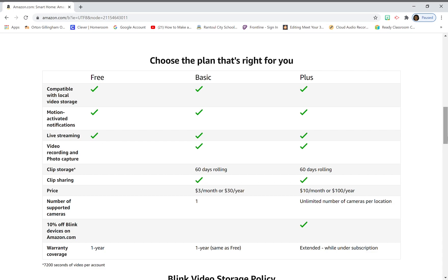The plus plan is ten dollars a month or one hundred dollars a year. It supports an unlimited number of cameras per location and includes 60-day rolling storage and clip sharing — same storage features as the basic plan but covering all your cameras for one flat price.